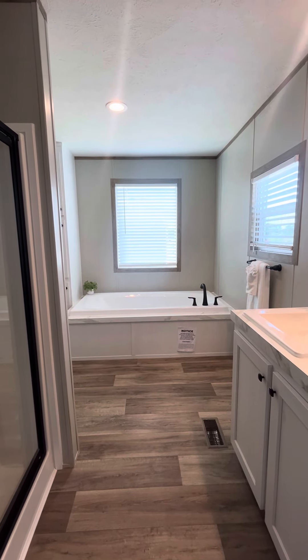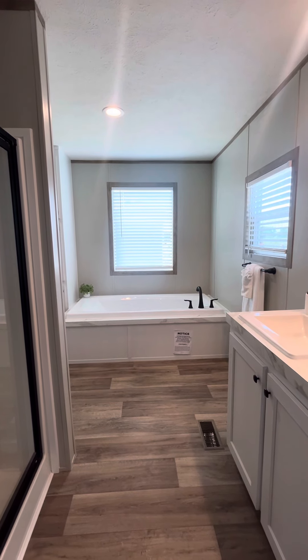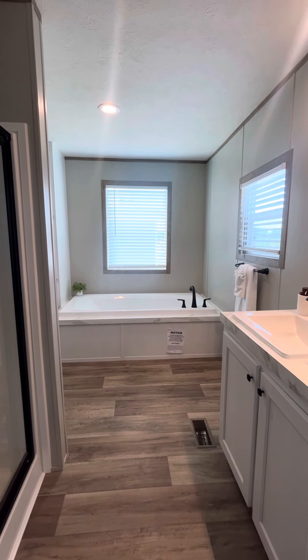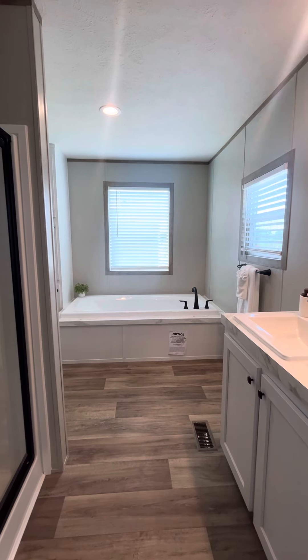Now, I'm sure I've said this hundreds of times — the Real Deal model is the Real Deal. It is my favorite model, and this master bath is one of the many reasons why this home is my favorite.